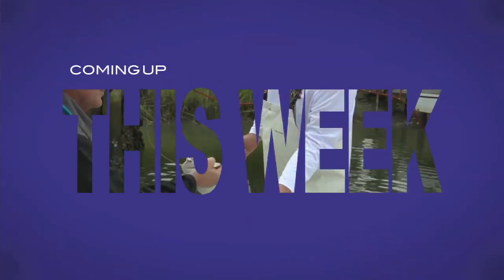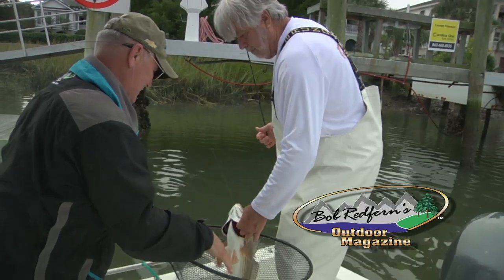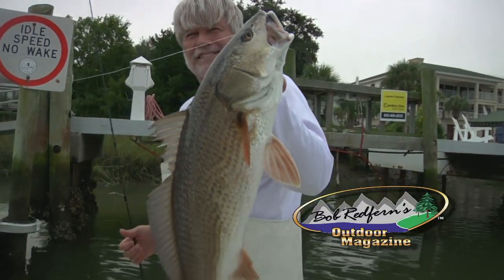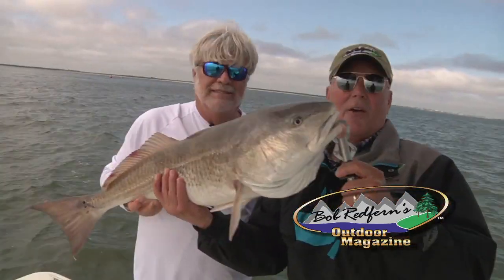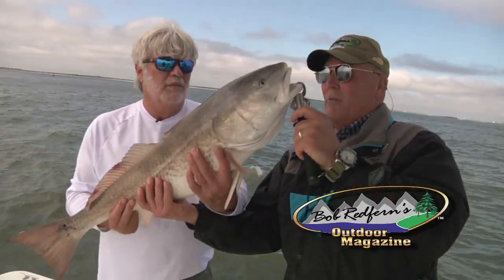On this week's Bob Redfern's Outdoor Magazine, Bob heads to Charleston, South Carolina for some inshore redfishing. Joining Bob will be longtime Charleston guide, Captain Mark Brown. And on this week's Sportsman's Table, we feature a South Carolina certified shrimp ceviche recipe. All this and a whole lot more, and it begins right now.